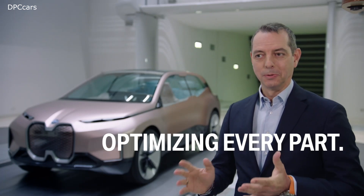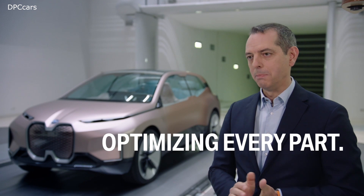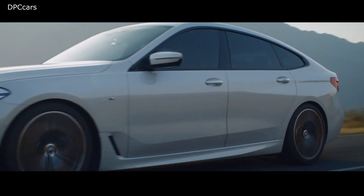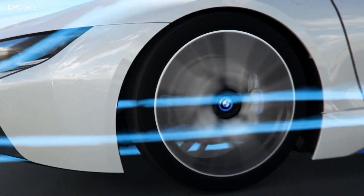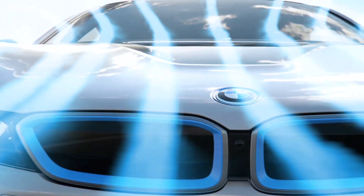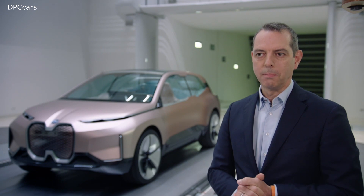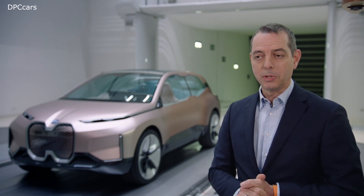Looking at the total vehicle, every aspect of it is addressed by BMW Efficient Dynamics. Starting with aerodynamics — a large part of energy consumed by the vehicle is consumed by simply fighting air resistance. We are not only looking at the exterior shape of the vehicle, but at every single element which has influence on this.